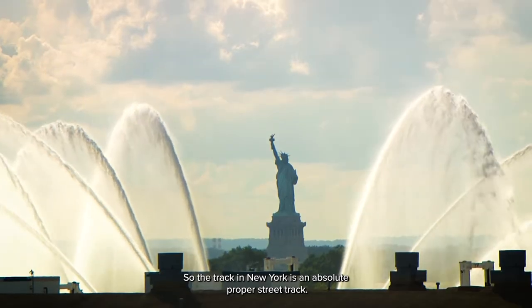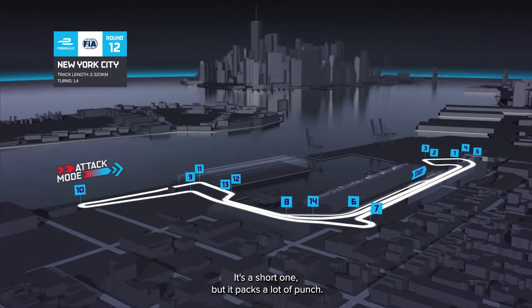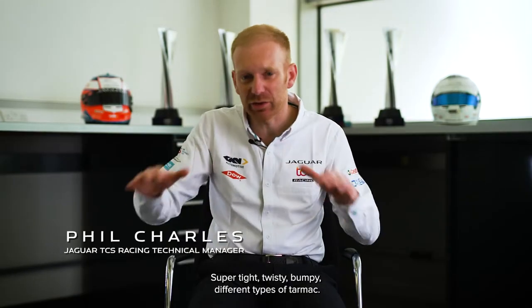The track in New York is an absolute proper street track — one that both of our drivers really enjoy. It's only 2.3 kilometres long, so it's a short one but it packs a lot of punch. Super tight, twisty, bumpy, with different types of tarmac.